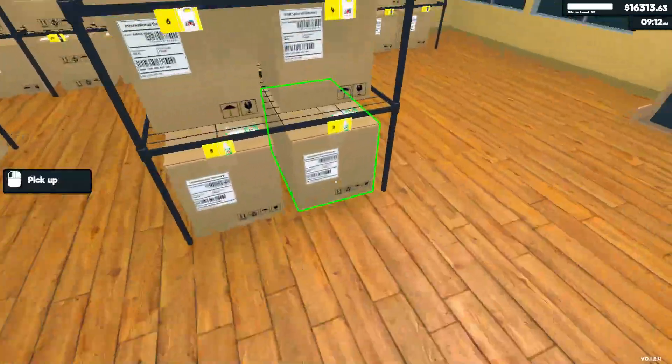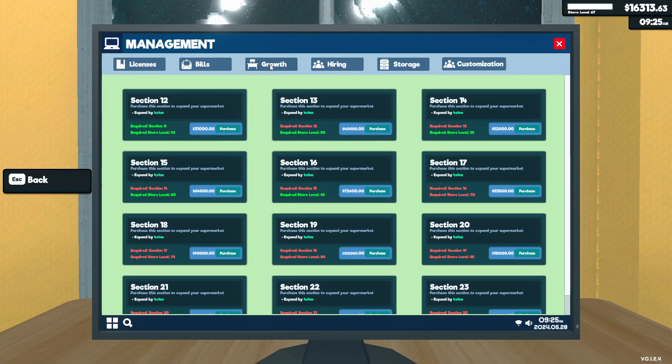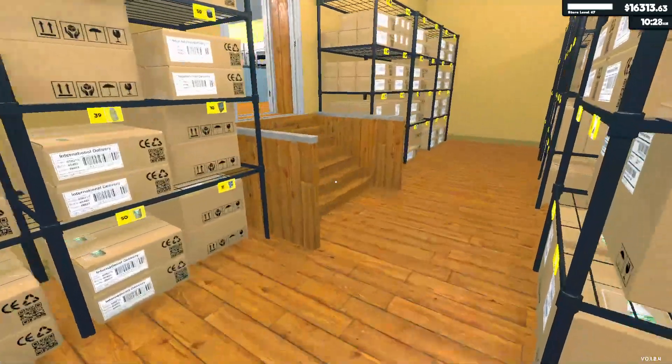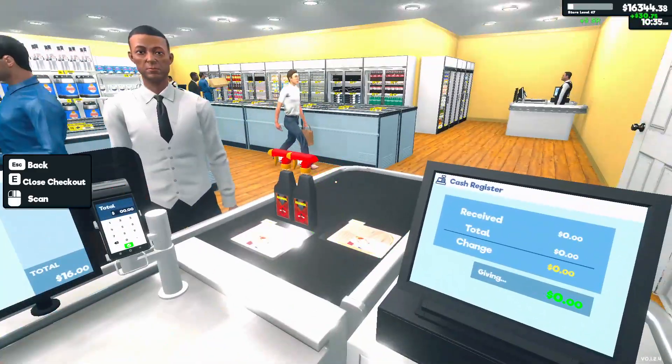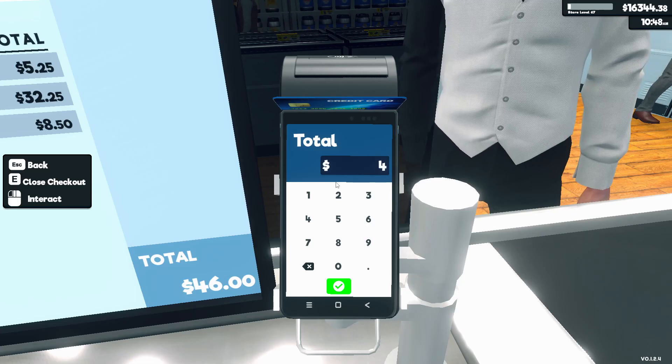We haven't gotten any customers yet - there's our first customer, welcome in sir. Let's check out the management menu. I was thinking about getting section 12 next but I decided against that - I decided to go with the license route. There are three options for license and they all happen at level 70 plus. Right now we are at 67, looks like we're close to 68, so a couple more levels to go. We can get our levels higher just by purchasing stuff. It looks like we have some children's books and other books we can get, so I think that's going to be our next option.